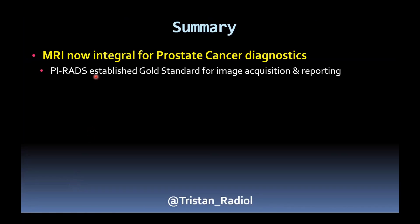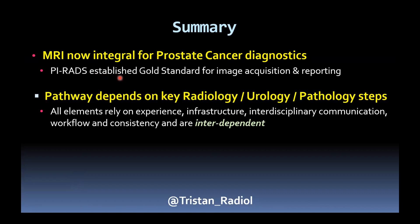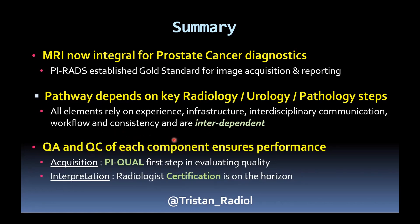In conclusion: MR is now integral for prostate cancer diagnostics; PIRADS is established as a gold standard for both image acquisition and reporting. The MRI-directed pathway depends on many steps — radiology, urology, and pathology — all relying on experience, infrastructure, communication between disciplines, good workflow, and consistency. Each step is interdependent, with each preceding step particularly critical to the one that follows. For QA and QC of the whole process, PIQUAL is a first step for image acquisition quality evaluation, and certification for interpretation is something that has been discussed and is likely to come soon.